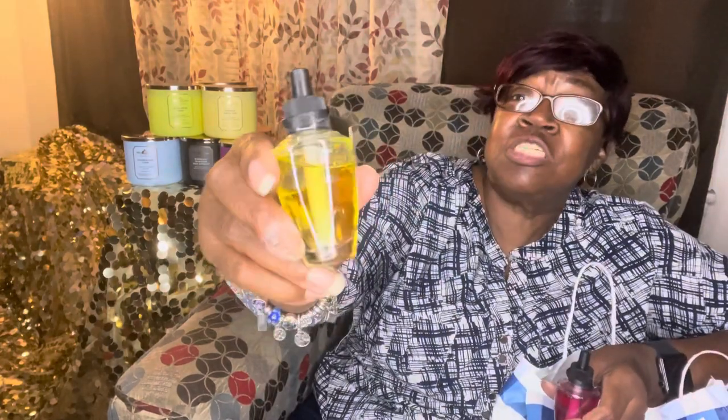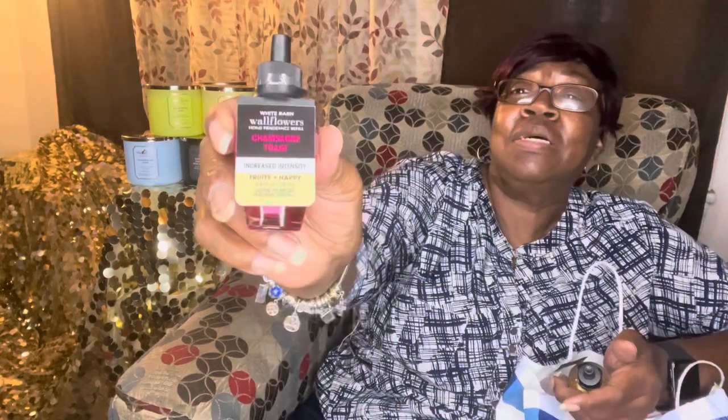Now I'm going to show you the wallflowers I got. I got Limoncello — this really smells good, it's really lemony. It hides odors, like if you're cooking or something. It's really strong and I really like this. And this one is Champagne Toast — it says fruity and happy.